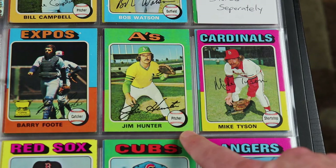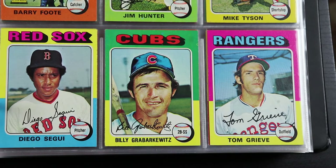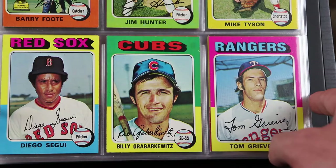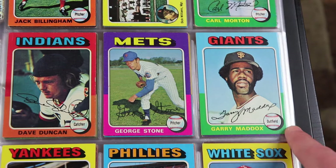There's Catfish Hunter. The other Mike Tyson. And there's Tom Grieve — he's Mr. Ranger. He's still doing color commentary for Rangers games on television, and he's been doing that since I was a little kid — over 30 years now. There's Gary Maddox rocking the afro and awesome facial hair.